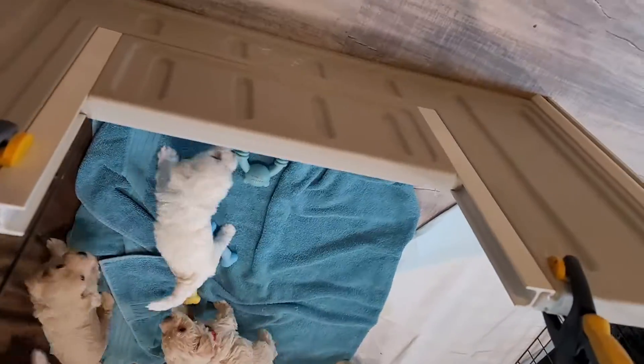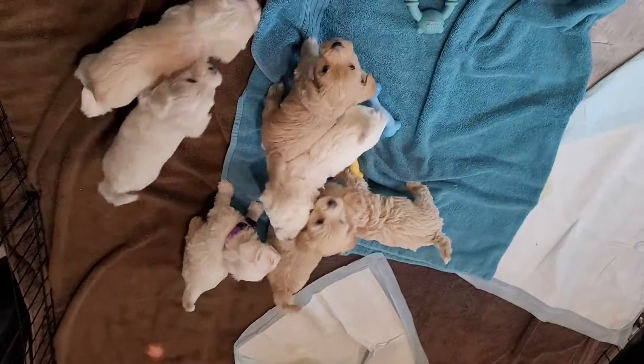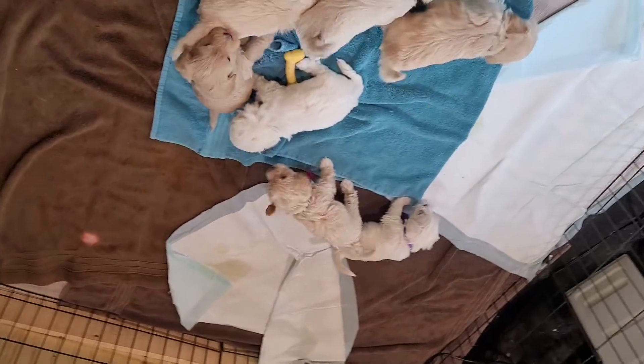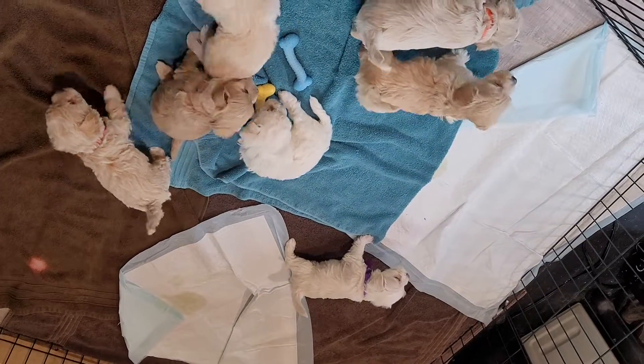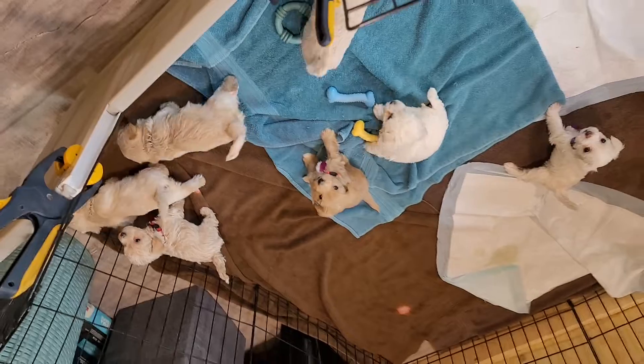We put this piece in so that Bella can still get in and out. I just wanted to give you guys a quick look because I want to be done taping tonight — I want to sit and relax for a little while.